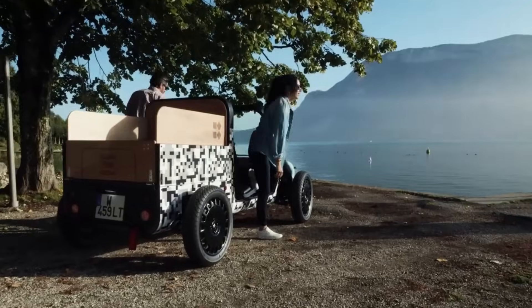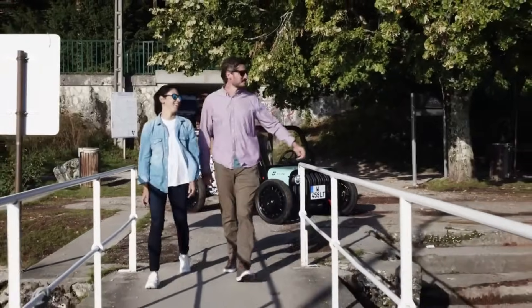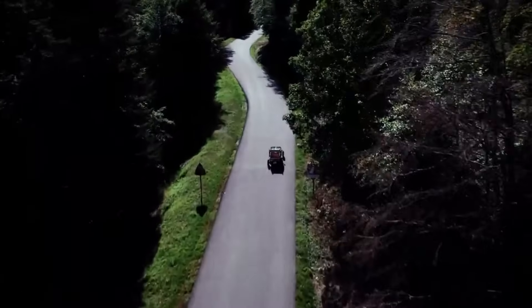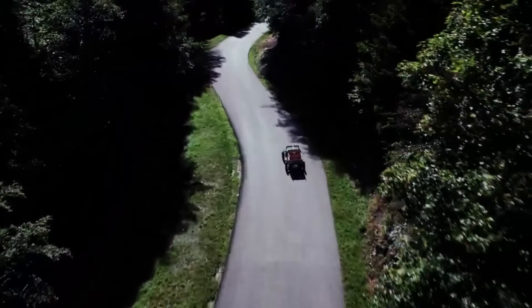In addition to being sensible and functional, this vehicle also provides an entertaining and carefree way to get around town. Unlike conventional cars, it offers a new perspective on movement.